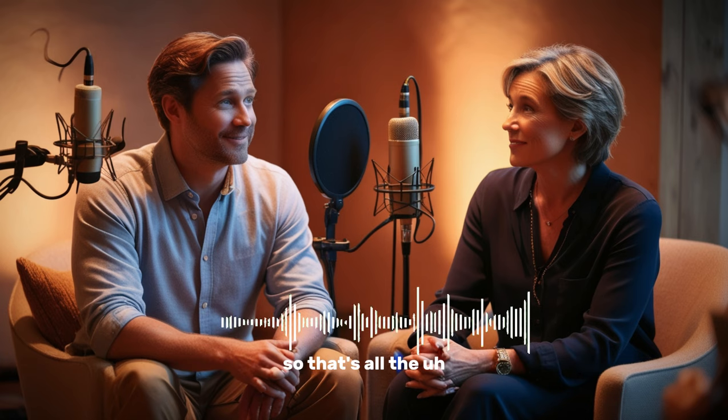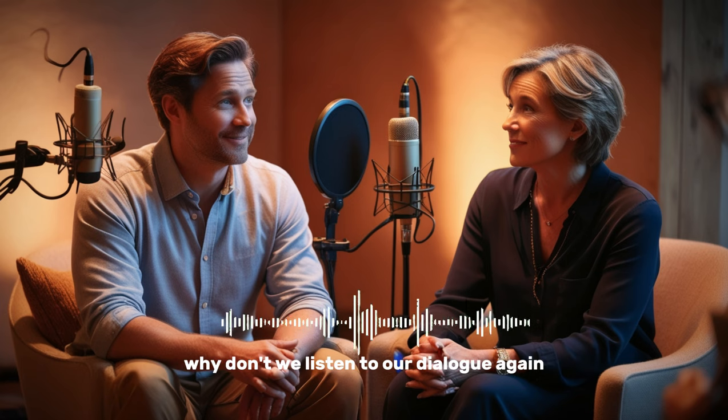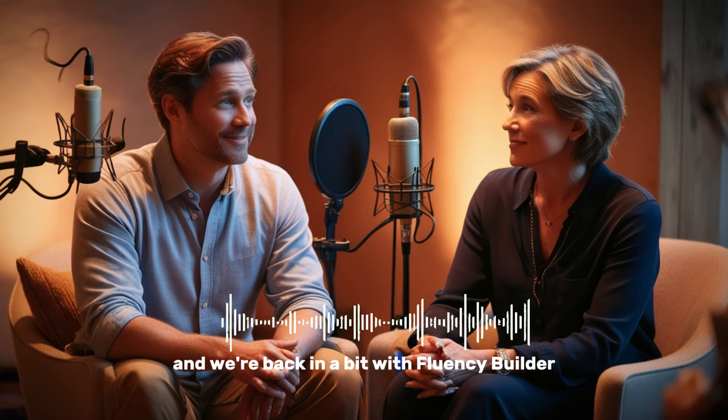Alright, that's all the vocab that we have for you on Language Takeaway. Why don't we listen to our dialogue again? We'll be back in a bit with Fluency Builder.